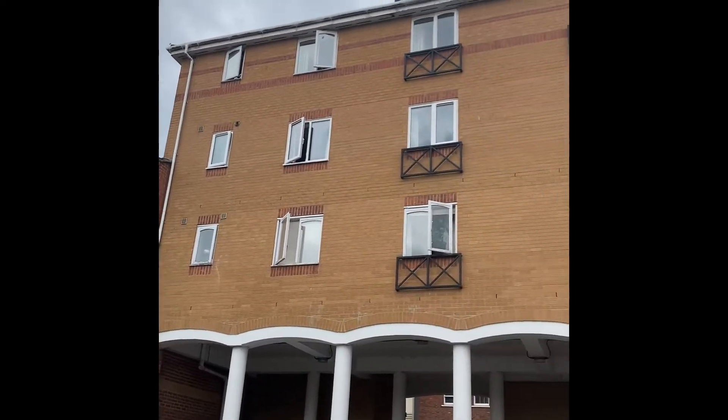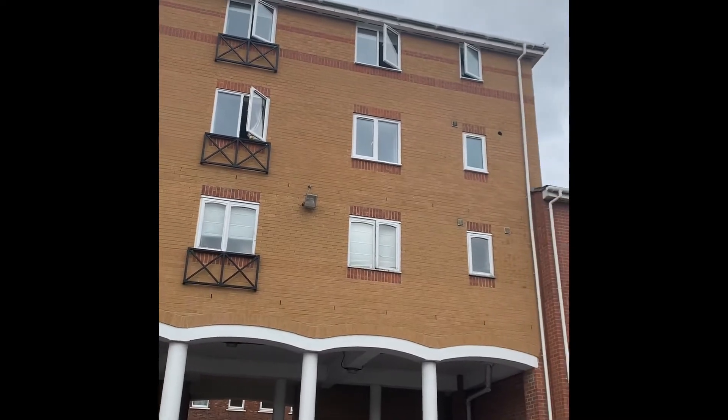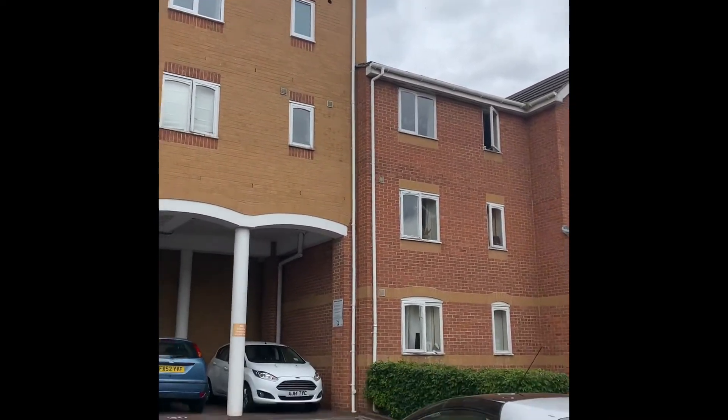So we've got number 32 Ascot Court, which is a two bedroom top floor apartment situated in the Aldershot Town Centre and walking distance of the train station.